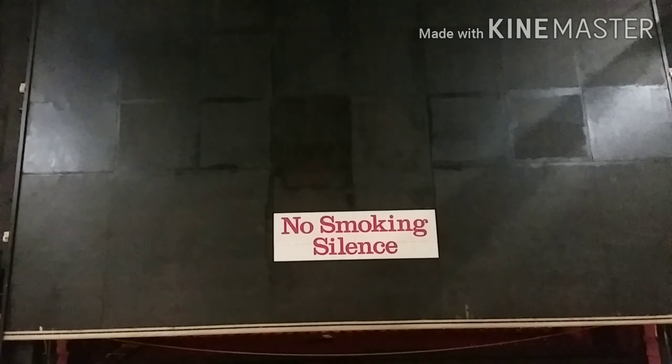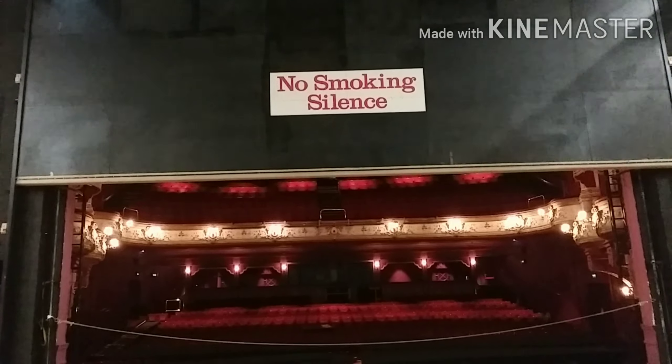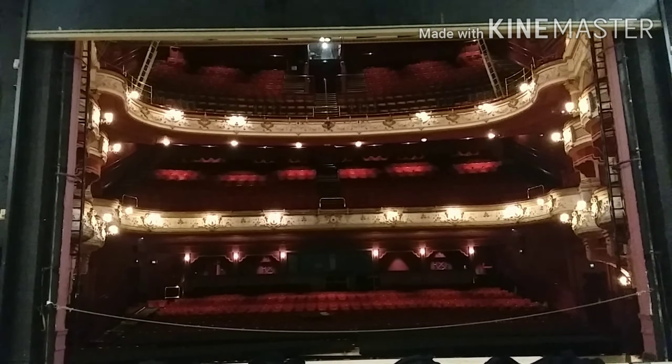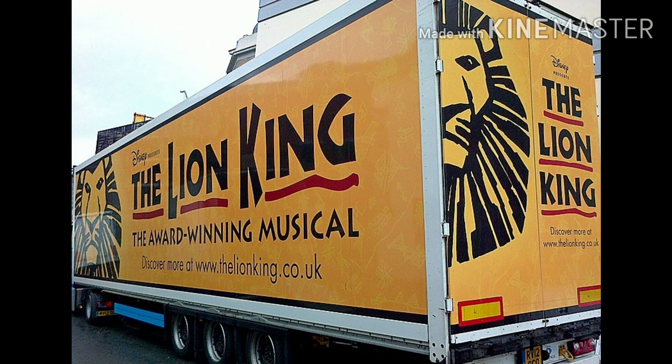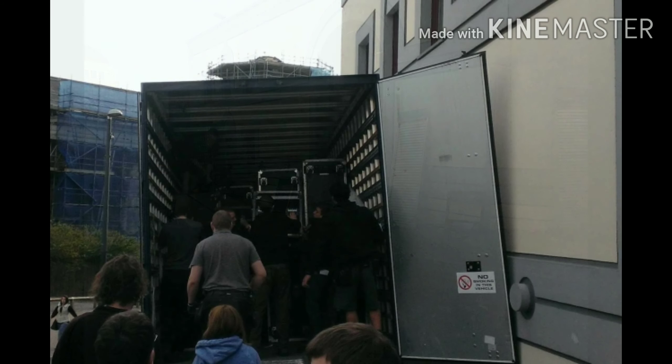But what goes on behind those grand curtains and what does it take backstage before we get to see the magic on stage? It's an exciting time for everyone when the wagons transporting the show arrive — this can range from one wagon up to 23. Some shows arrive early in the morning, around 7 or 8, and open that very evening. Others can take 2 or 3 days to build, then there are a few that could take nearly a week to build.